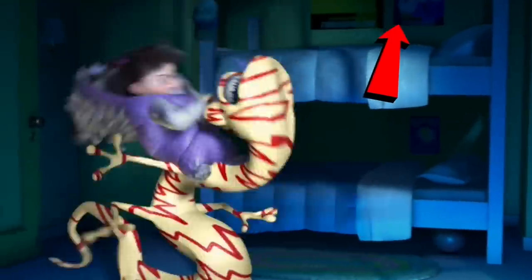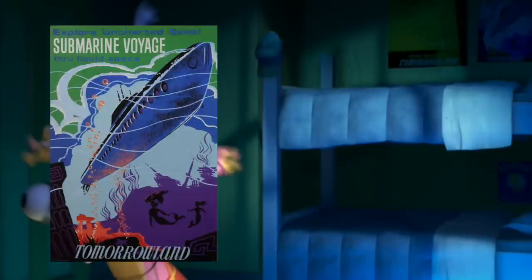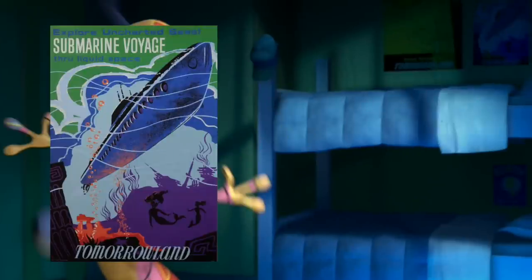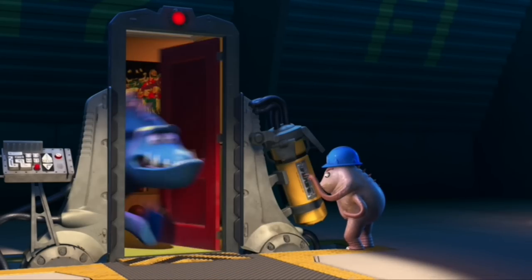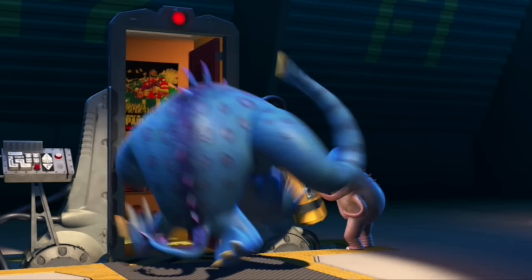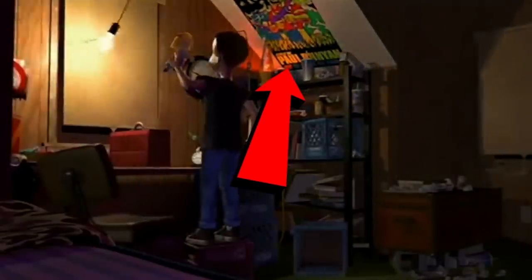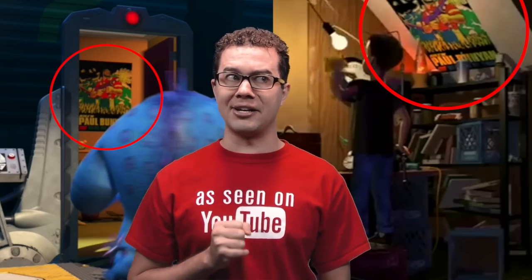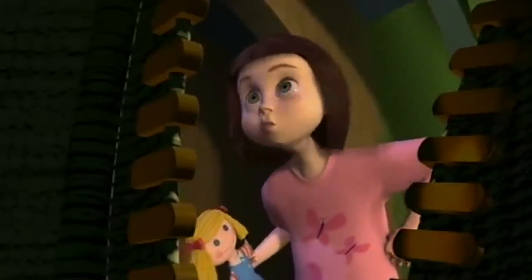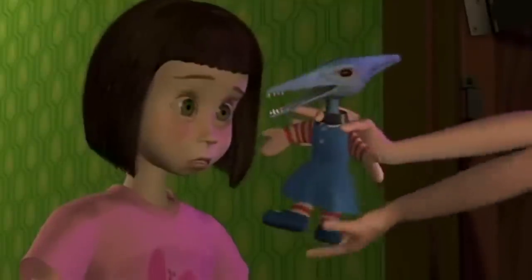Here we can see another poster for the submarine ride in Tomorrowland, more known today as the Finding Nemo submarine voyage. If you don't blink you will see that's a Paul Bunyan poster found in the girl's bedroom that wasn't scared anymore. Sid from Toy Story also had Paul Bunyan in his bedroom. Is it possible that the girl from this room is Sid's little sister Hannah? Having to put up with Sid all the time makes sense why she wouldn't be scared of the Freddy Krueger monster.